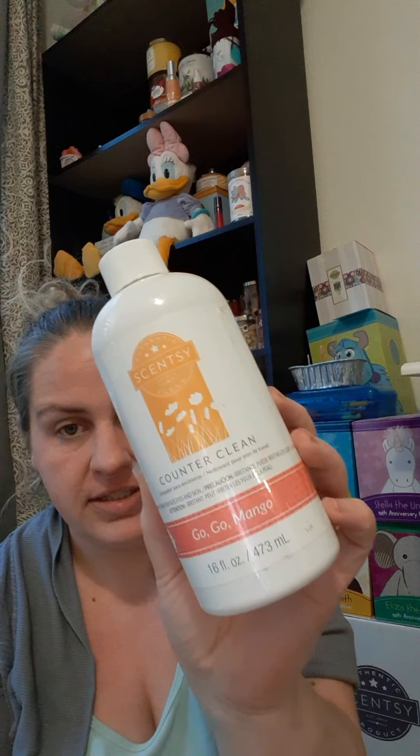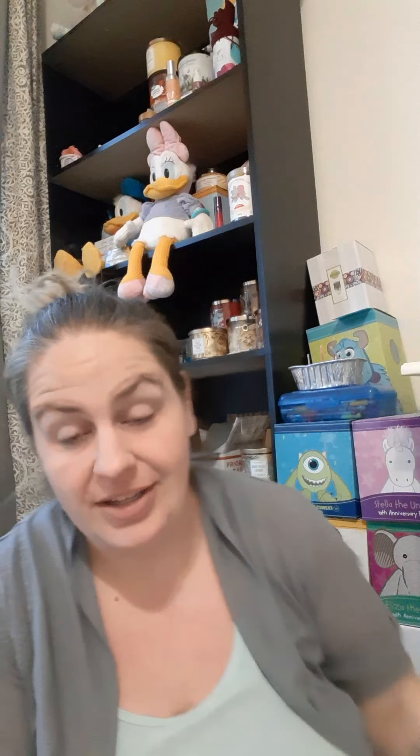First things first, I emptied a Scentsy GoGo Mango counter clean. I'm having to redo this because mail has been a nightmare — UPS showed up with my Scentsy, they can manage to do their job, but USPS is giving me a nightmare.